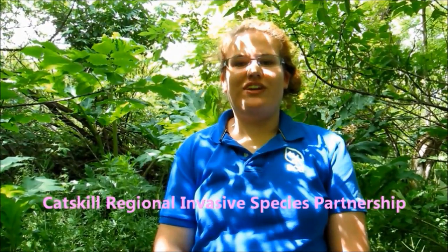Hi, my name is Carrie and I'm an intern at the Catskill Center working on a project called CRISP, the Catskill Regional Invasive Species Partnership. I'm here today to talk to you about one of our top 10 invasive species in the Catskills: giant hogweed.